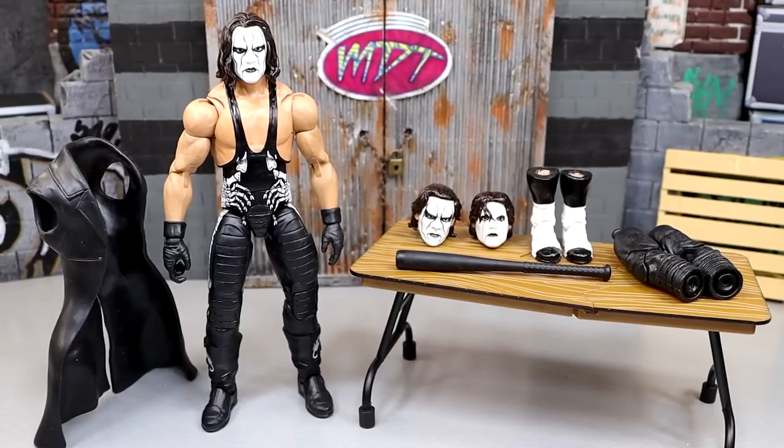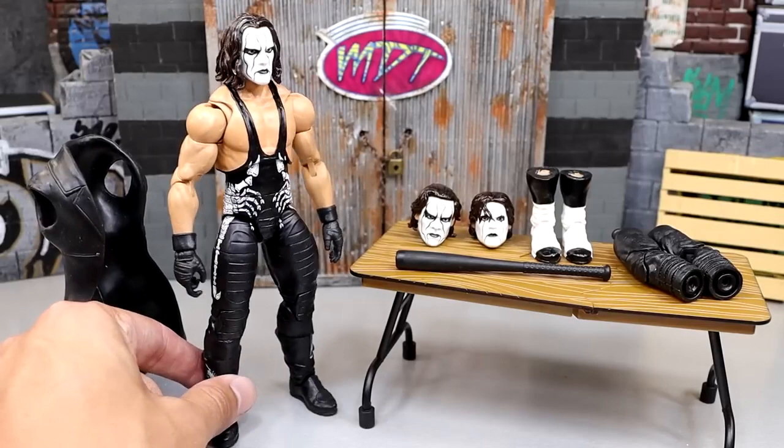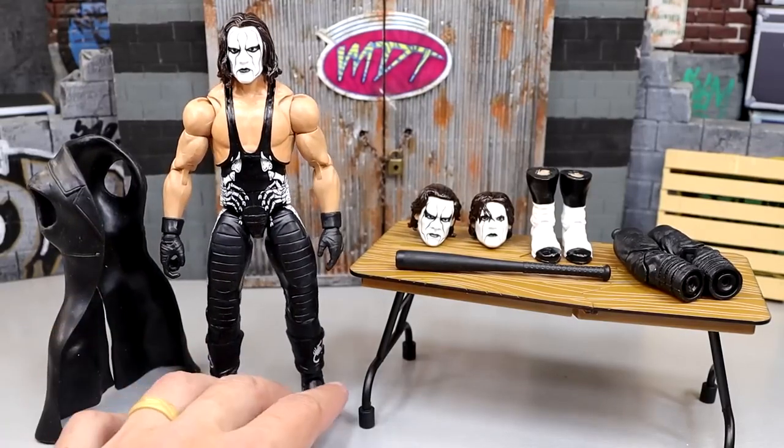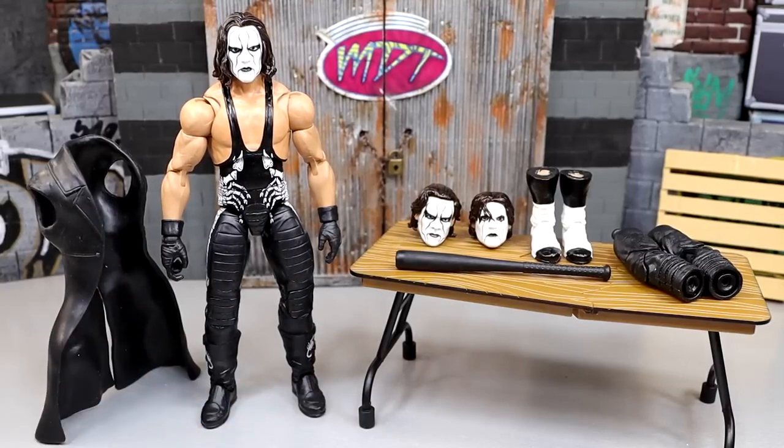So I'm gonna make a full-fledged review about it and we can kind of dream about what a WWE Ultimate Edition Sting figure would look like. Because today man, we have our very own custom WWE Ultimate Edition Sting figure and it looks immaculate. We have different accessories and we're gonna break this thing down just like an Ultimate Edition review that we would do here on the channel.